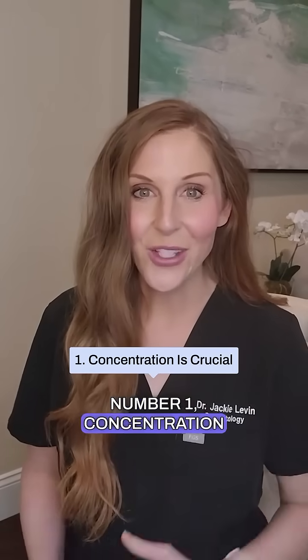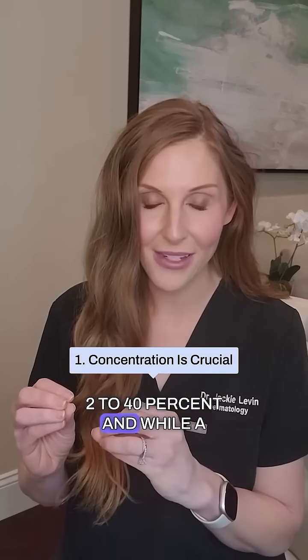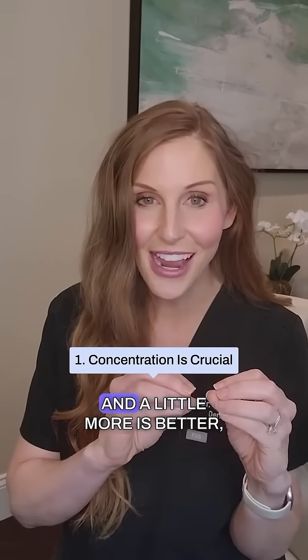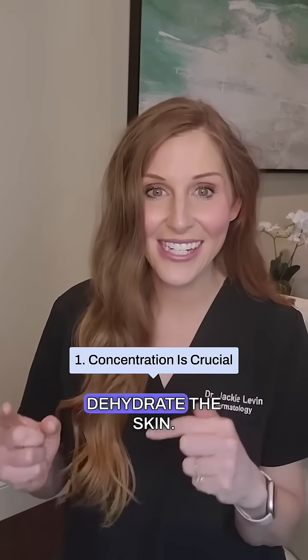Number one, concentration is crucial. You'll find it in products anywhere from 2% to 40%. And while a little is good and a little more is better, anything over 40% can actually dehydrate the skin.